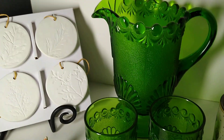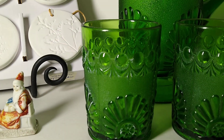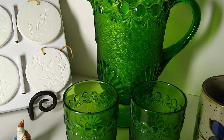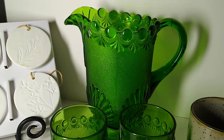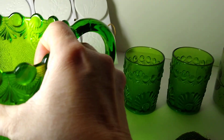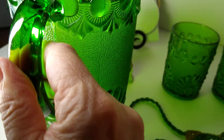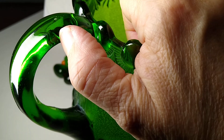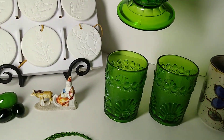Next up is this EAPG green glass Westmoreland Daisy and Button water pitcher and two glasses. This set sold for $50 plus $14 in shipping. I got this at an antique store in Connecticut and I'm thinking I probably paid about $20 for it. I did note in my listing that it has an indentation on the handle — you can kind of see it there — it might be the start of a crack, so the buyer knows that.